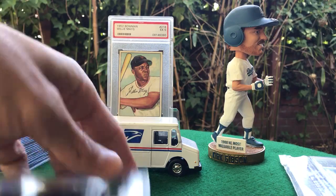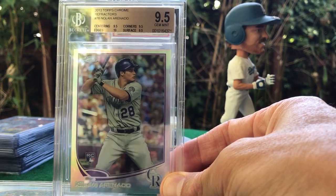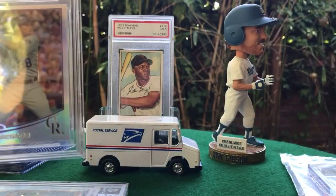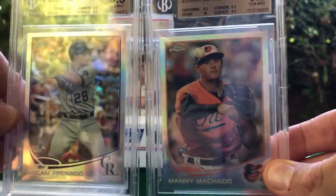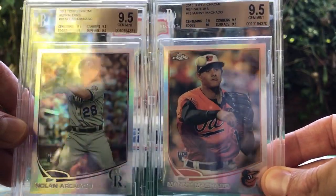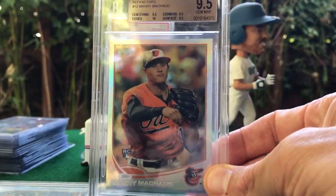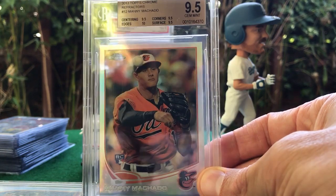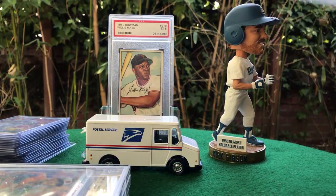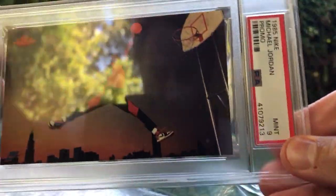Pretty good value. Speaking of refractors, a couple more: Nolan Arenado rookie refractor in a 9.5, then from the same set Manny Machado also in the 9.5. Two of the best young players — it'll be interesting to see where Machado ends up next year, hopefully the Dodgers.